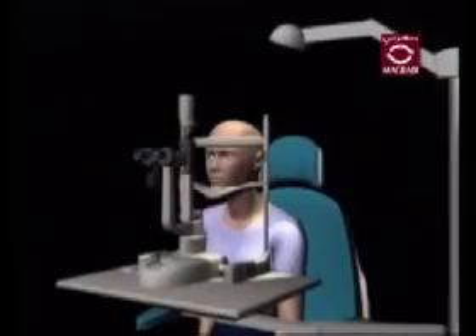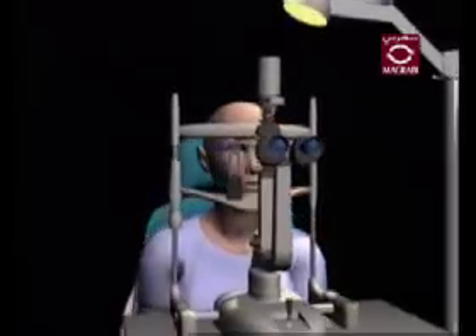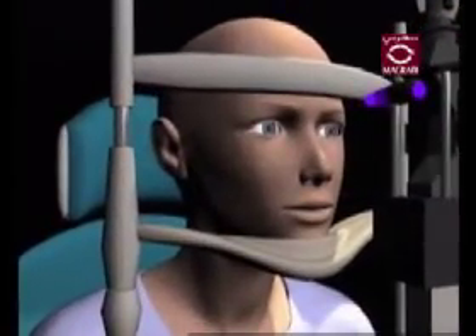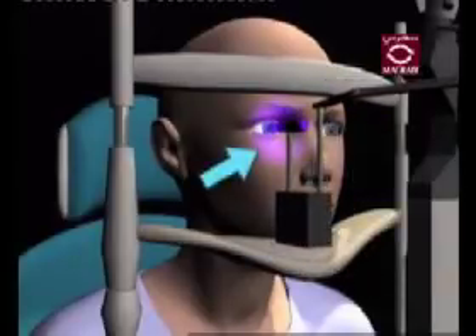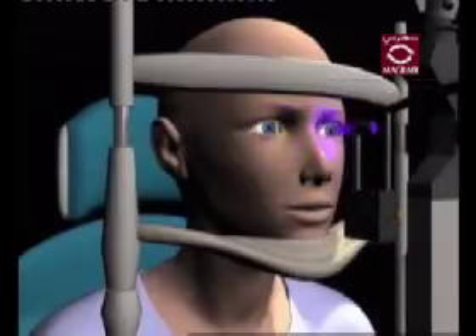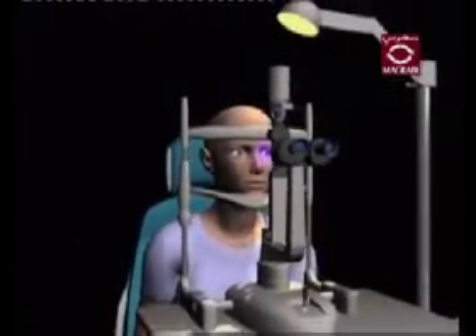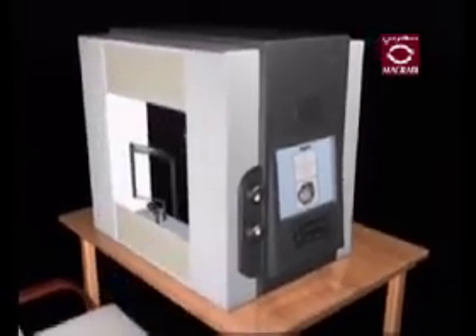Another form of tonometry also measures the pressure inside of your eye. In this test, your doctor will first apply anesthetic drops into your eyes, then place an instrument very closely to one of your eyes. This instrument uses ultraviolet light and allows your doctor to detect any problems. After testing one eye, your doctor will analyze the other. This test is very quick, painless, and the results are ready instantly.